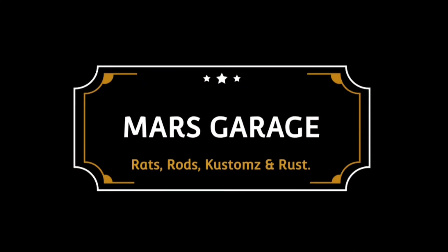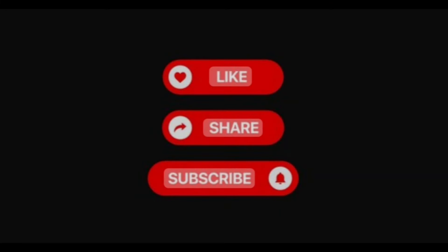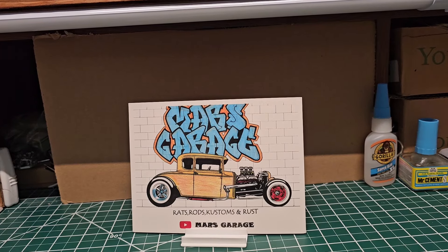Hey guys, on this video I'm gonna give out some shop cart shout-outs and a couple of stats and shots that I got for the month of July, so stick around — it's gonna be a fun one.